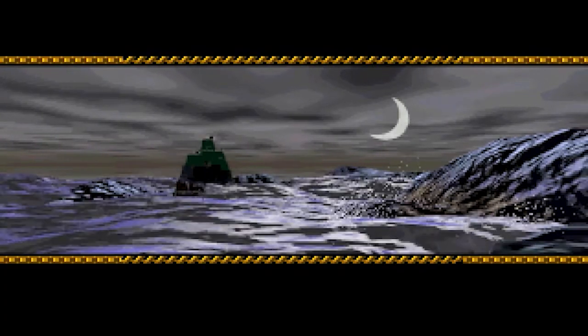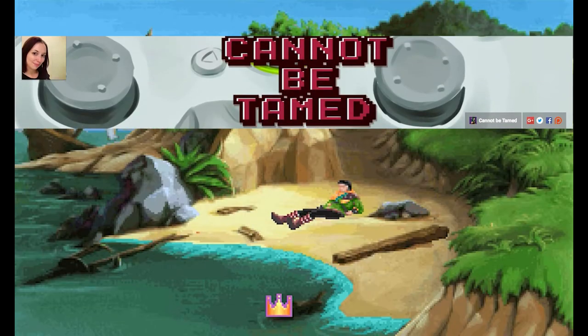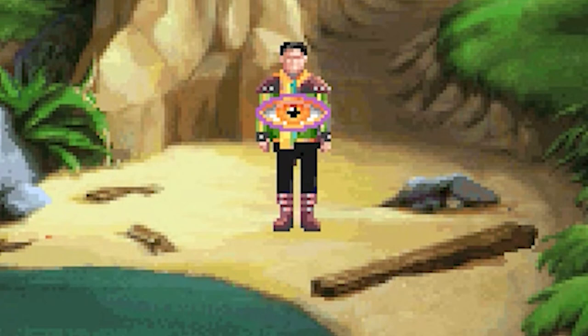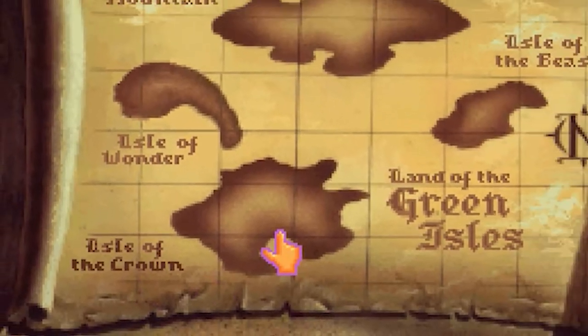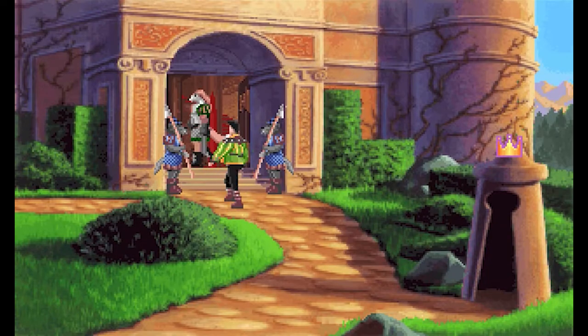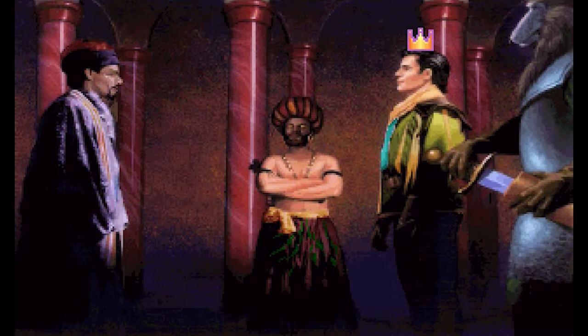Suddenly a tempest sweeps in and dashes the ship on the rocks, and the Prince is shipwrecked. Pam from Cannot Be Tamed asked if there's a King's Quest game where you wake up on a beach — well, I'm pretty sure this is it. We find ourselves on the Eye of the Crown, part of an archipelago that together makes up the land of the Green Isles. This first island is the home of the royal family, but instead of the king and queen, Alexander encounters Vizier Abdul Alhazred. He pretty much tells you to bugger off.